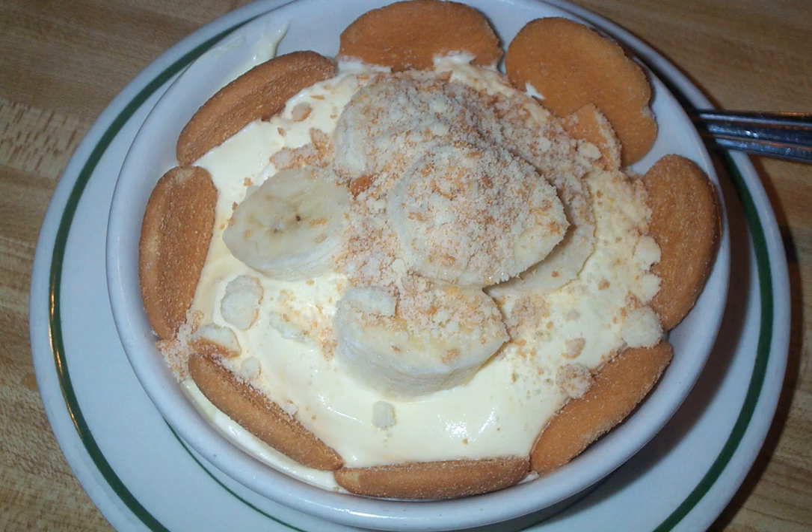Banana pudding is a dessert generally consisting of layers of sweet vanilla-flavored custard, cookies usually vanilla wafers or ladyfingers, and sliced fresh bananas placed in a dish and served topped with whipped cream or meringue. It is commonly associated with southern U.S. cuisine, however it can be found around the country.